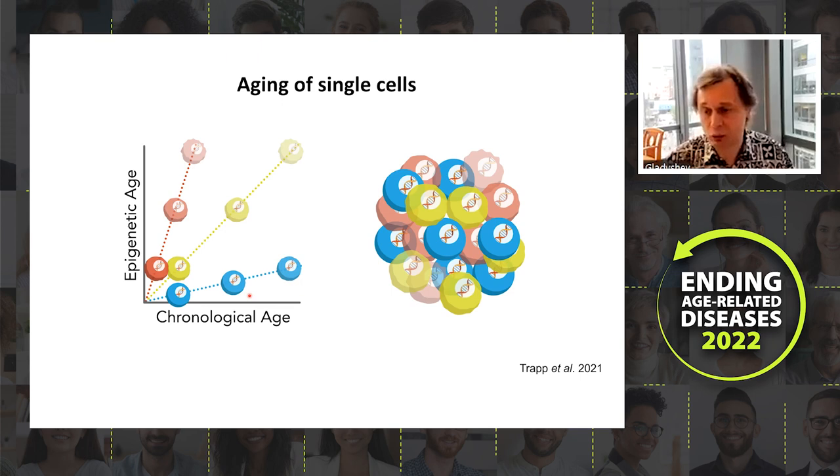We applied this to many cell models, and the general model is that most cells age such that their chronological age corresponds to epigenetic age. However, some cells — like certain senescent cells — seem to age faster, while others like certain stem cells age slower. This results in huge heterogeneity within tissue, which bulk clocks do not capture well. It is important to expand to single-cell and perhaps multi-omic single-cell resolution.